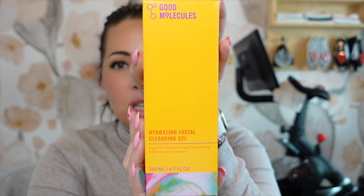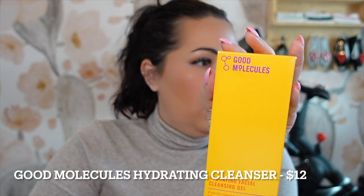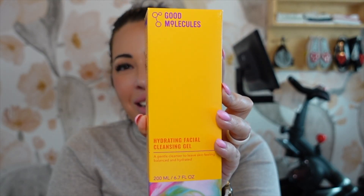There's always a Good Molecules product inside because that's a house brand for Beautylish, so you can pretty much always expect that. I also normally get some variation of a Wayne Goss lip product. Starting with that Good Molecules product — I did get the Good Molecules Hydrating Facial Cleansing Gel, a gentle cleanser. These are typically about $8 to $12. Looking it up on the Beautylish website, this one is exactly $12. Really affordable brand. So we're starting off with the $12 item, and I'll add everything up as we go.